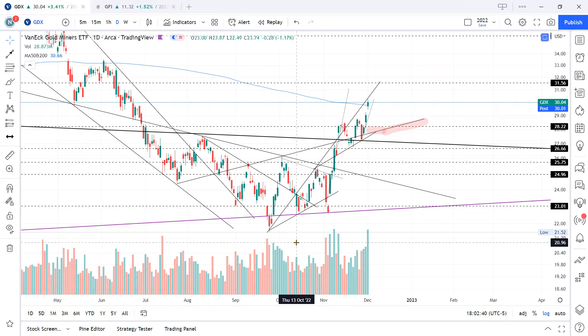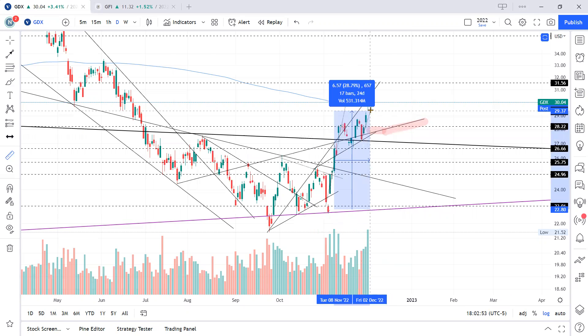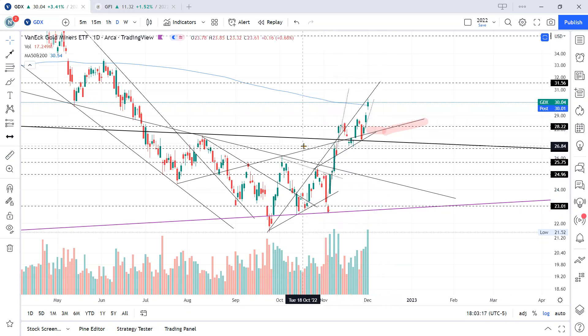We've been following this ticker since early November — down here, these two candles — and we've had success trading in and out from this bottom to where we are now. I can't claim a 31% gain because I've gotten in and out and not all of my trades went as planned, but overall this GDX ticker is continuing to do what we are expecting. Let's review today's action and consider where we might go next.